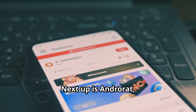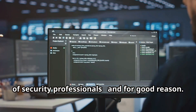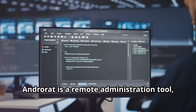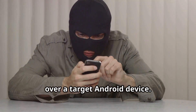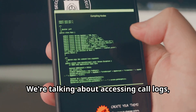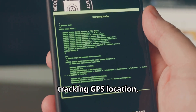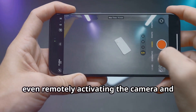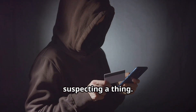Next up is AndroRat, a tool that sends chills down the spines of security professionals, and for good reason. AndroRat is a remote administration tool, or RAT, that gives you almost complete control over a target Android device. We're talking about accessing call logs, reading text messages, tracking GPS location, and even remotely activating the camera and microphone — all without the user suspecting a thing.